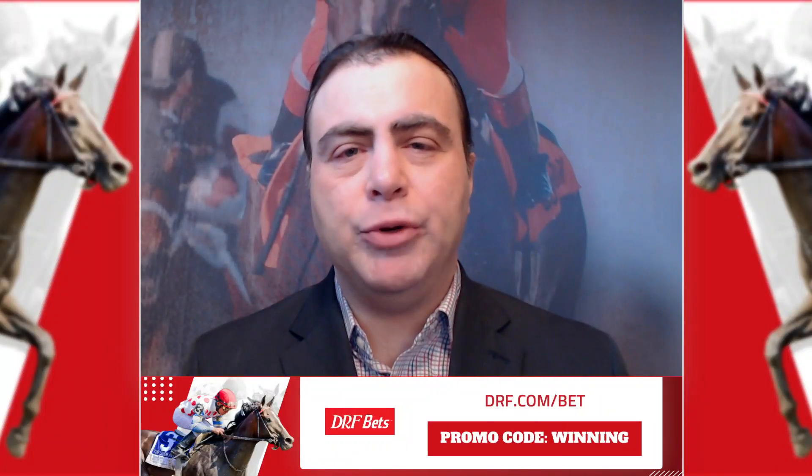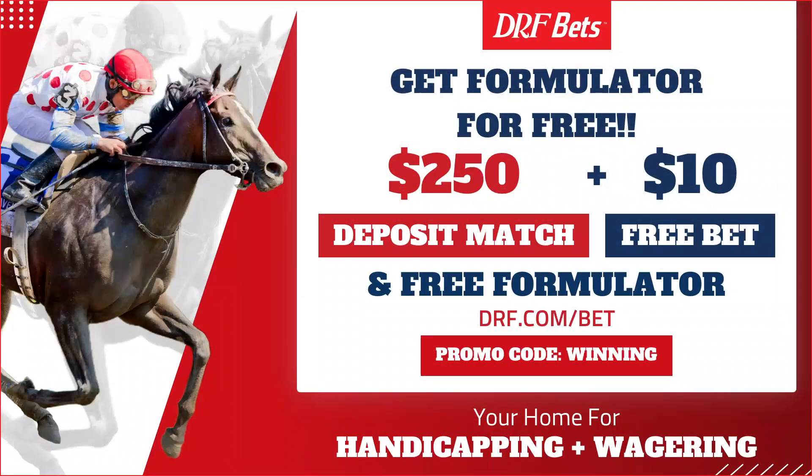Hi everybody, Dan Oman here with some exciting news. DRF Formulator, the gold standard in past performance information, is now free exclusively on DRFBETS.